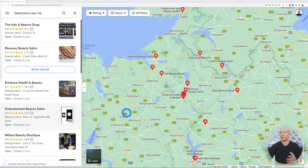Next, go on Google Maps and type in your search term. We're going to look for beauticians, but you can do this with any industry — hairdressers, barbers, piano lessons, whatever you want. You can go industry by industry and work through a large list of potential clients.